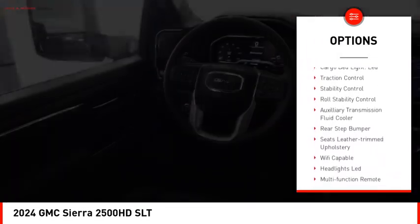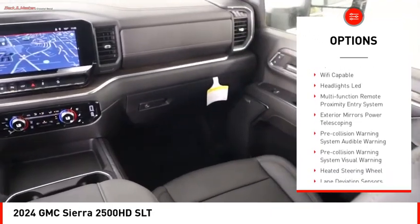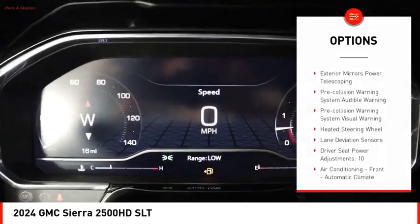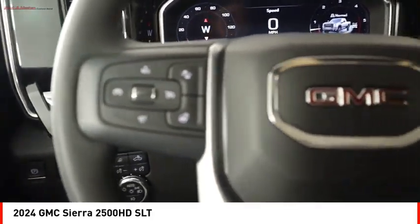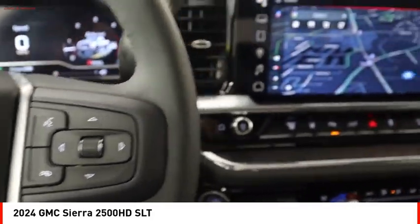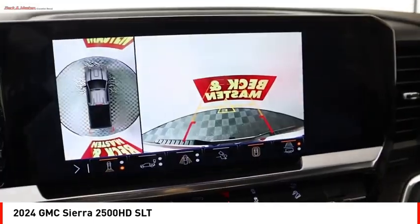Hood scoop, cargo bed light LED, traction control, stability control, roll stability control, auxiliary transmission fluid cooler, rear step bumper. Wouldn't you look great in this vehicle? Stop in today and see for yourself.